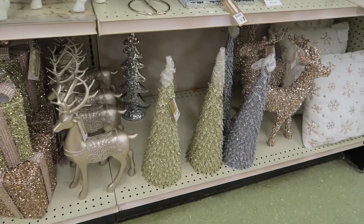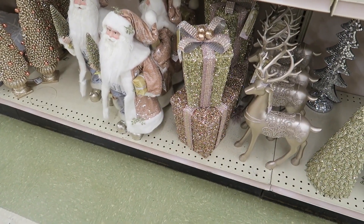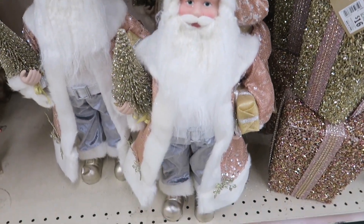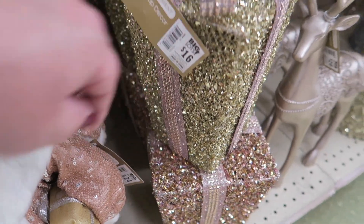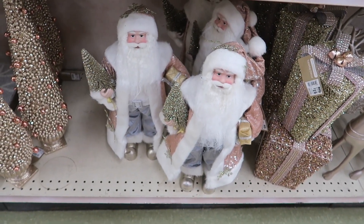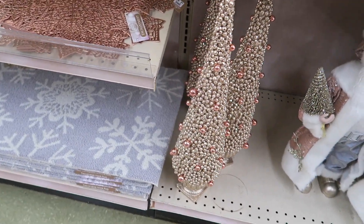Let's check out down here. So we checked out those trees; there's some presents there. And look at these Santas — those are so cute. Brian, can you see if you can get a price on that Santa? There he is — he's $24.